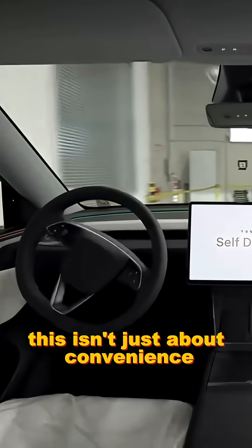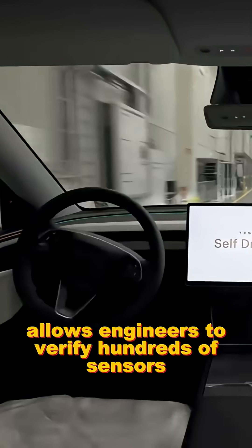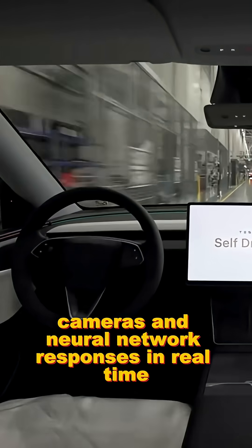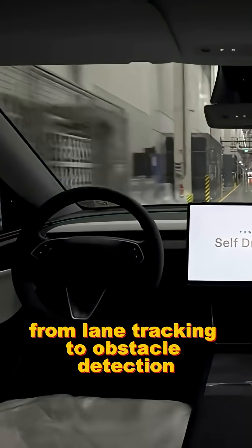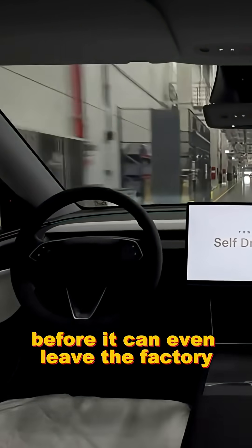This isn't just about convenience, it's about precision. Every self-driven rollout allows engineers to verify hundreds of sensors, cameras, and neural network responses in real time. From lane tracking to obstacle detection, every Tesla must prove it can think before it can even leave the factory.